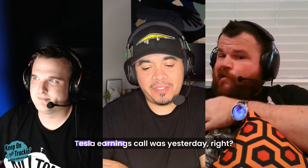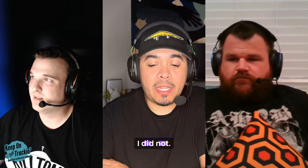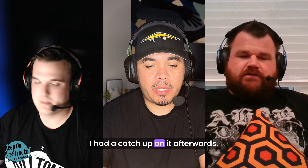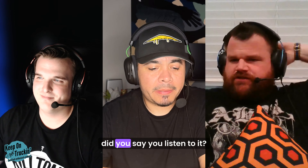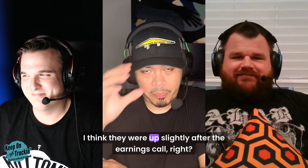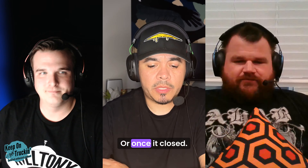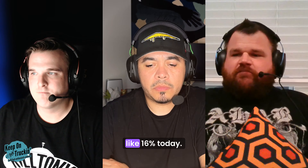Let's talk about the Tesla earnings call, which was yesterday. I wasn't able to listen live but caught up afterwards. Tesla is up 16% today — they were up slightly after hours after the call concluded, then jumped around 6% after hours, and then 16% today. So they're up big right now.